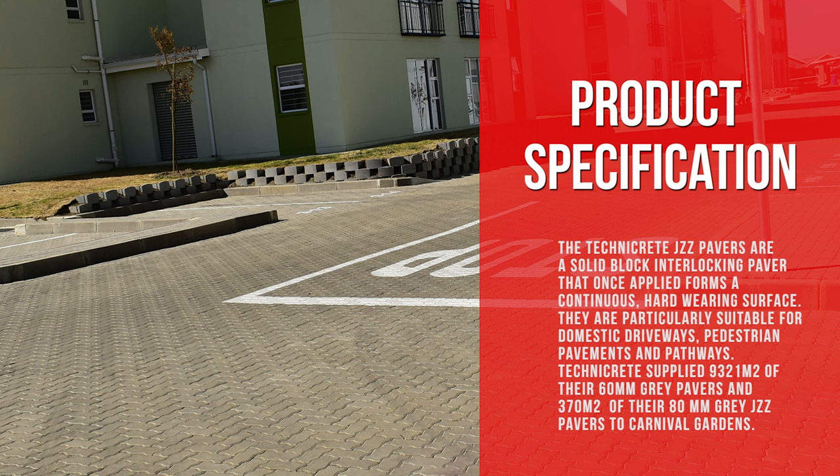It's always a pleasure to join forces with Technicrete. The Technicrete JZZ pavers are a solid block interlocking paver that once applied forms a continuous, hard-wearing surface. They are particularly suitable for domestic driveways, pedestrian pavements, and pathways. Technicrete supplied 9,321 square meters of their 60 mm gray pavers and 370 square meters of their 80 mm gray JZZ pavers to Carnival Gardens.